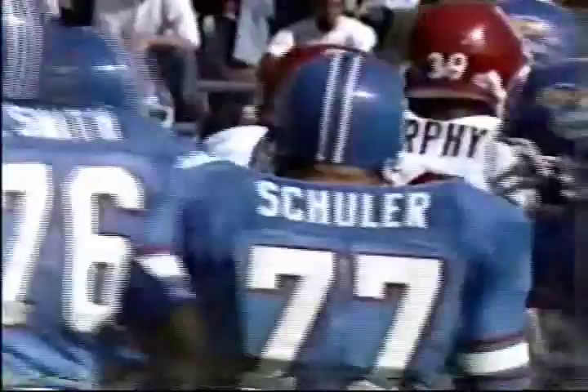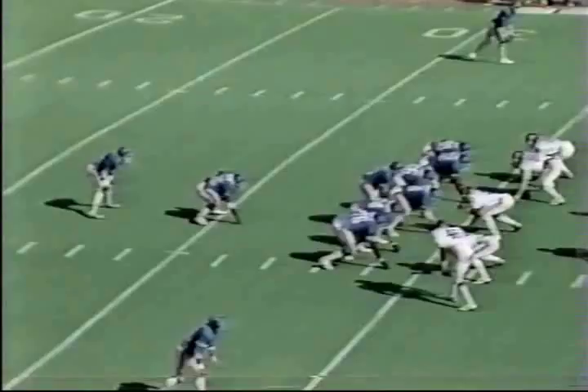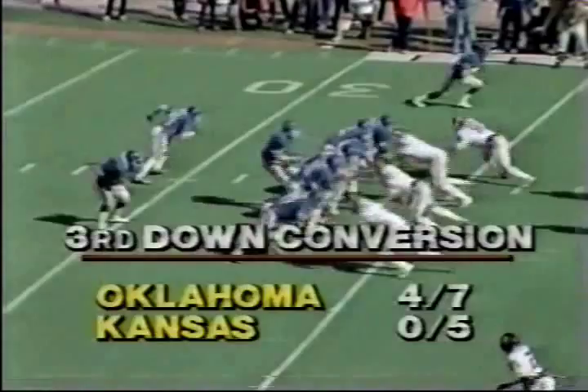Sire gives it to Mims again and he is run down — John Blake was the man who said hello at the line of scrimmage, then ran Mims down. Kansas has only been able to beat the Sooners once in the last 17 years. The pitch back does not fool anyone now. The opening game of 1982 — Sire will put it in the air.